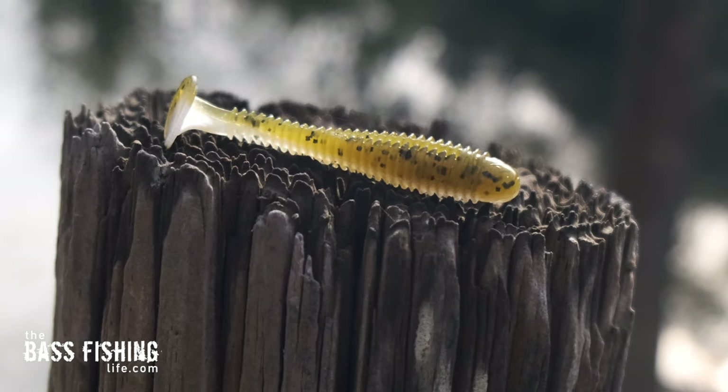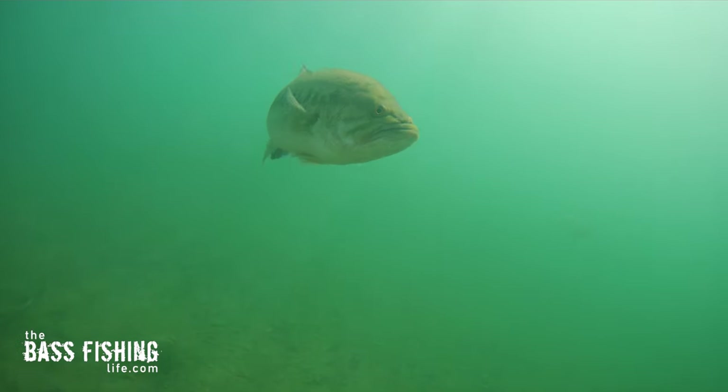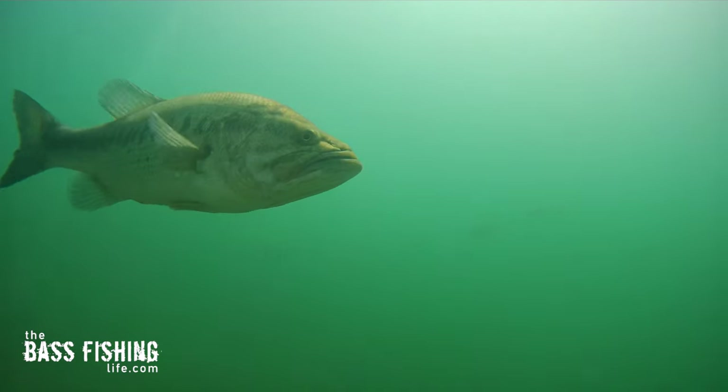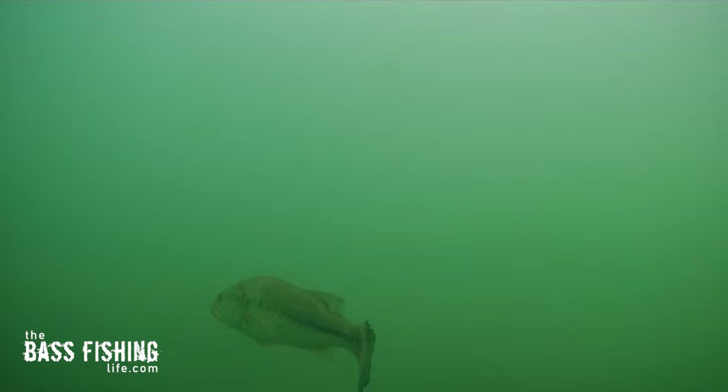If you've got an offering that matches that size, it's something bass are used to seeing and will key in on. Color choice can vary depending on your fishery — I like natural panfish and bluegill-type colors, but whites, silvers, and grays are always good options because they mimic minnows, alewives, and threadfin shad. A small swimbait is a really good choice, and if you've got bass still offshore and deeper in the water column, this lure can get down to those fish and mimic what they're feeding on.